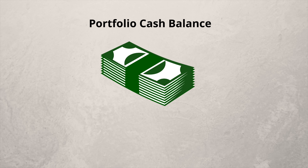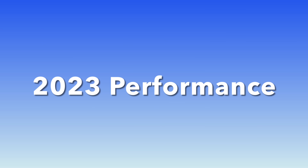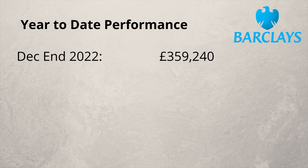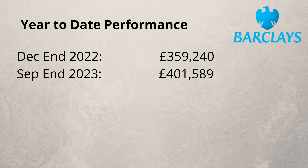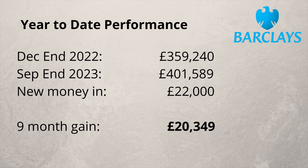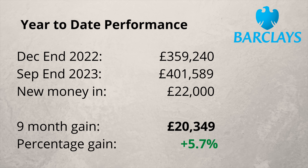Cash in the portfolio currently stands at £11,700. At the end of 2022 the portfolio stood at £359,000, and after the first nine months of this year the portfolio stands at just over £401,000. £22,000 of new money has gone in, giving me a net gain of just over £20,000 for the first nine months of this year. The percentage gain is 5.7%.